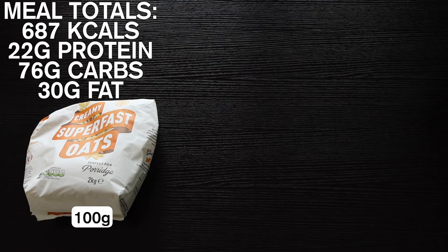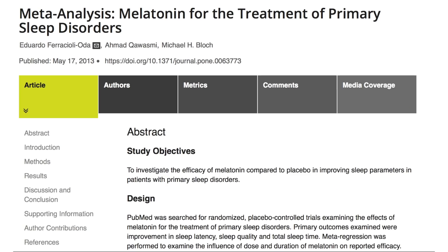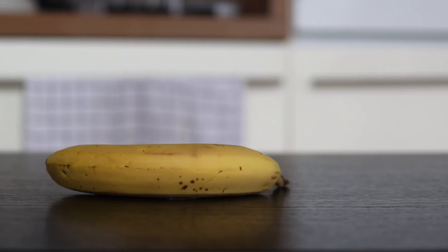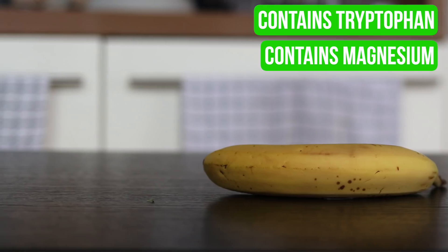The final meal of the day is porridge oats, or oatmeal to the Americans. These contain high levels of melatonin, which is thought to help with sleep and certain sleep disorders. I'll also throw a banana in there, which contains tryptophan — again thought to impact sleep through being a precursor to melatonin — as well as magnesium. People with magnesium deficiencies often experience insomnia as a symptom.